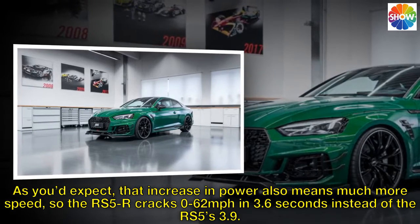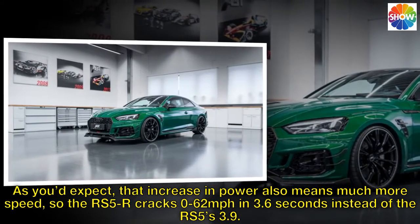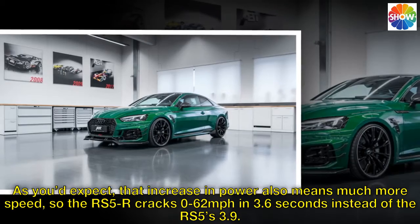As you'd expect, that increase in power also means much more speed, so the RS5R cracks 0 to 62 mph in 3.6 seconds instead of the RS5's 3.9.